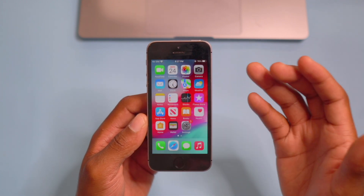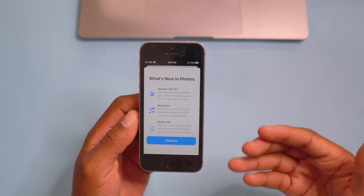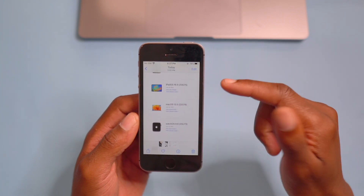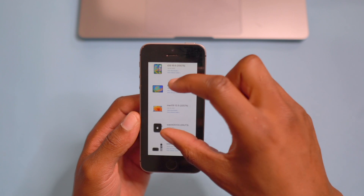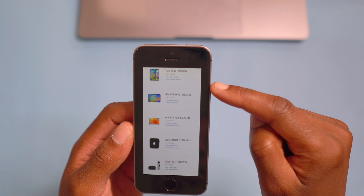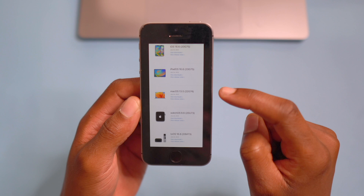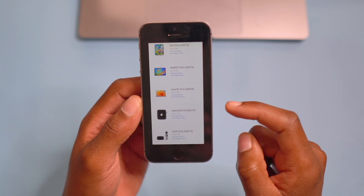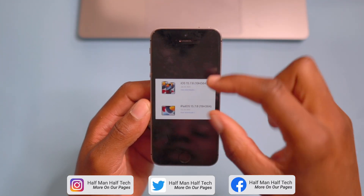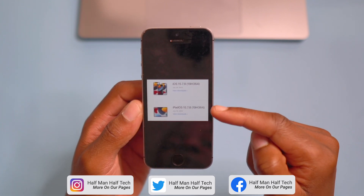This update is not all that Apple has released today — there are quite a number of new updates released alongside this. I took screenshots so you can see: we have iOS 16.6, iPad OS 16.6, macOS 13.5, watchOS 9.6, tvOS 16.6, and on the second page you see this update — iOS 15.7.8 and iPad OS 15.7.8.